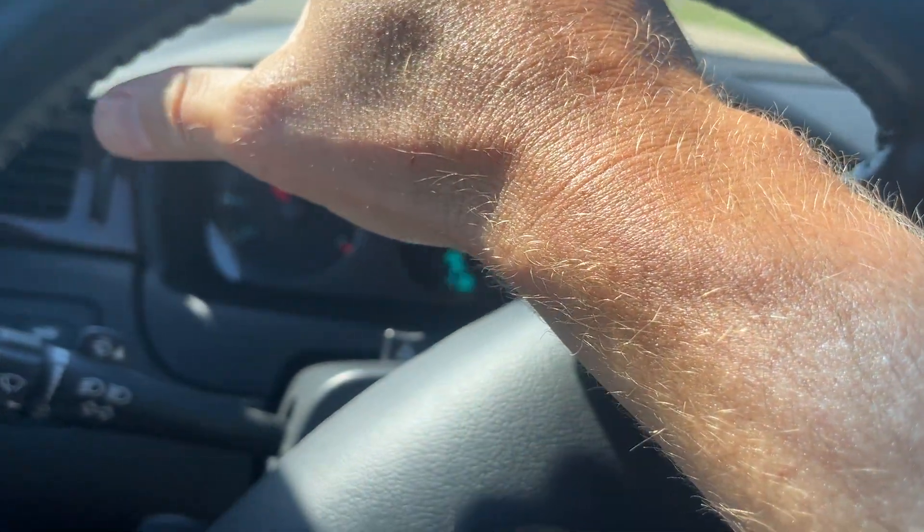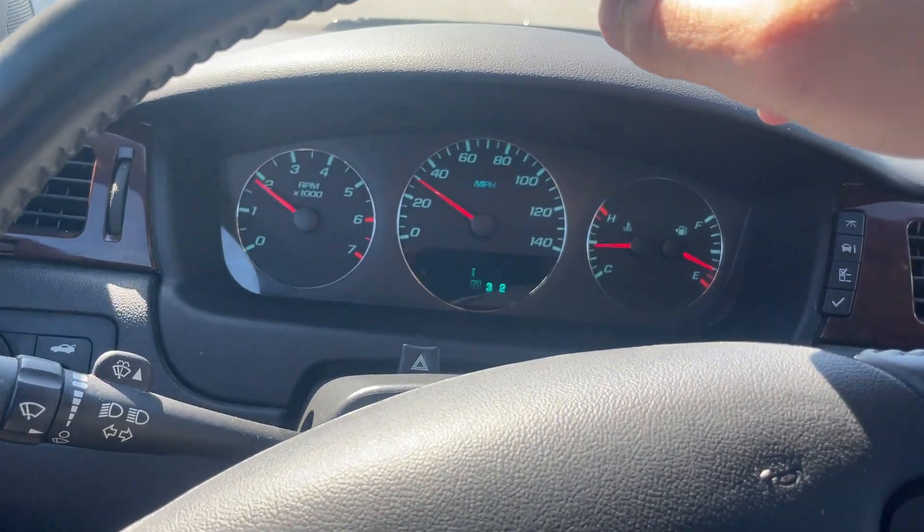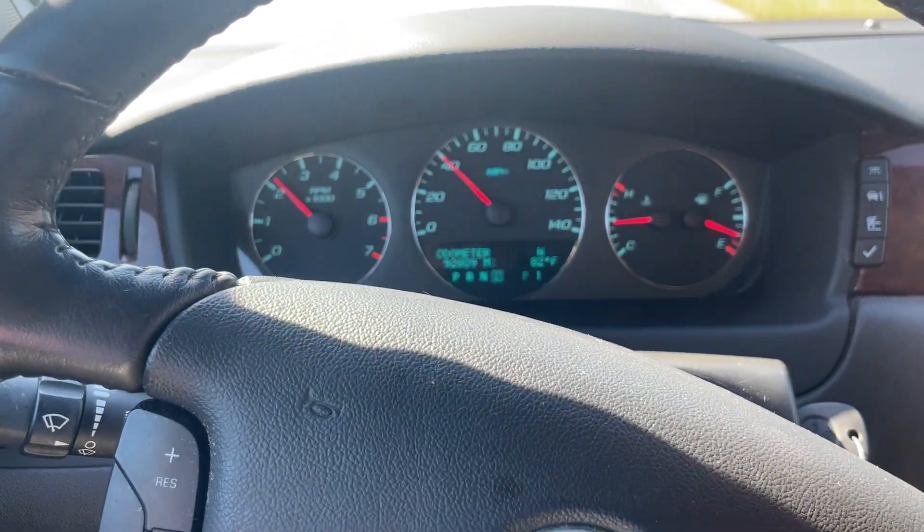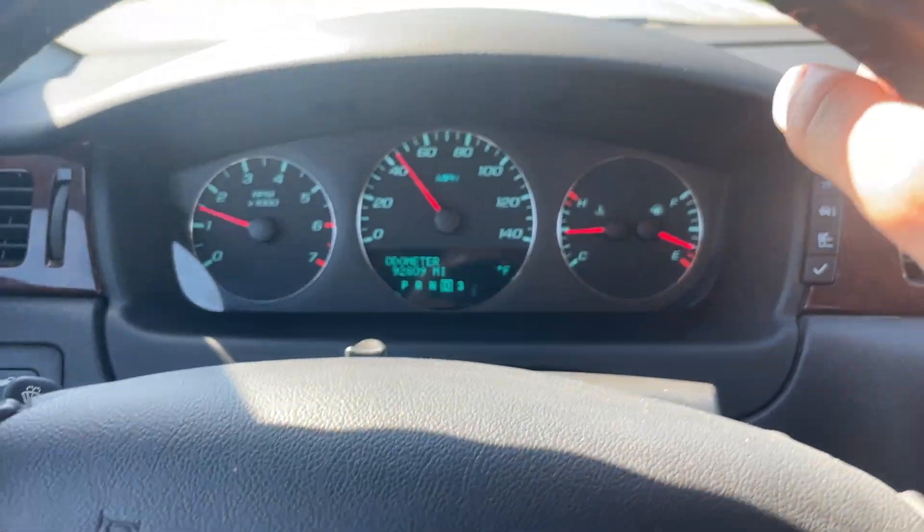It's going to drive and accelerate and then I'm going to get on the brakes — that should just about cover it. It's 92,809 miles. No check engine lights, nothing like that.